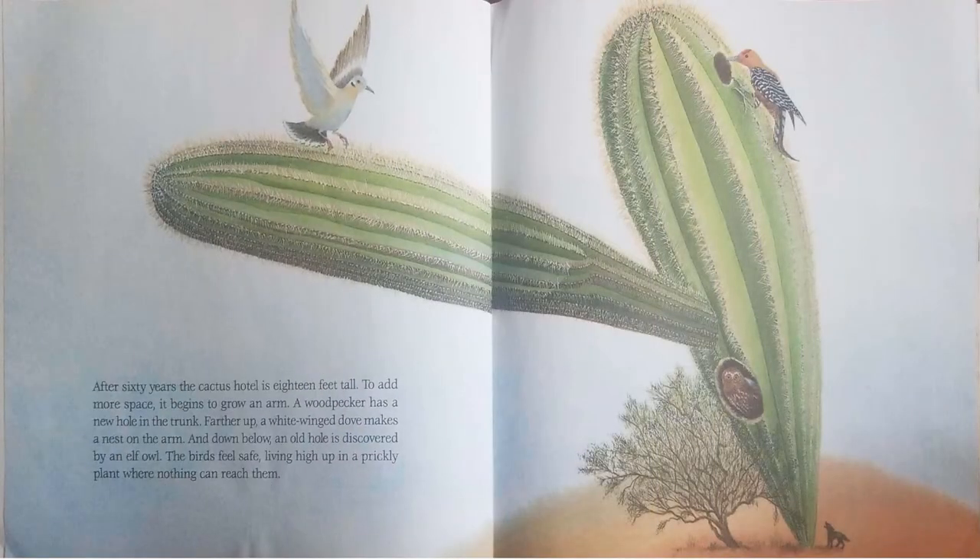After 60 years, the cactus hotel is 18 feet tall. To add more space, it begins to grow an arm. A woodpecker has a new hole in the trunk. Farther up, a white-winged dove makes a nest on the arm. And down below, the old hole is discovered by an elf owl. The birds feel safe, living high up in a prickly plant where nothing can reach them.